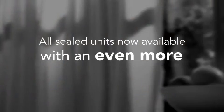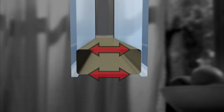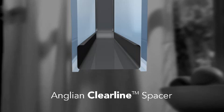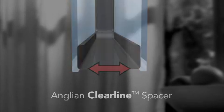Our sealed units are available with a brand new, more energy efficient spacer bar. Traditional spacers can generate cold spots around the window because they form a double thermal bridge transmitting heat between the panes of glass. Anglian's new clear line spacer bar is U-shaped and so has only one thermal bridge, improving thermal efficiency. Its unobtrusive shape and black finish make it less noticeable, giving any window a more pleasing appearance.